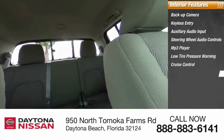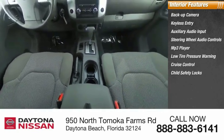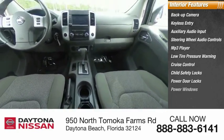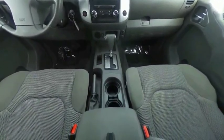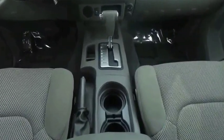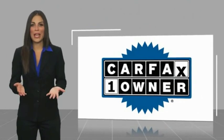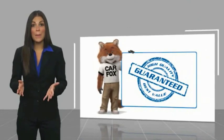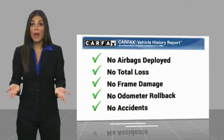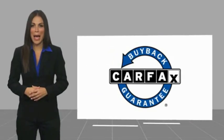This beauty is sure to make you the talk of the neighborhood. So call or drop in for a test drive today. This is a one-owner vehicle with a Carfax vehicle history report. Be sure to find a complimentary copy of this report online or contact the dealership. This vehicle qualifies for the Carfax buyback guarantee.